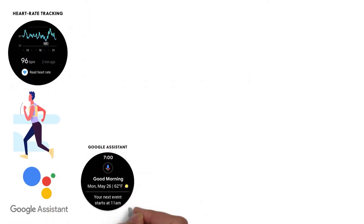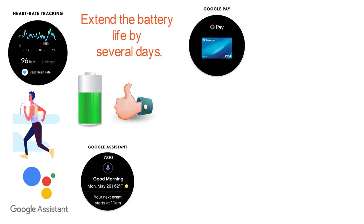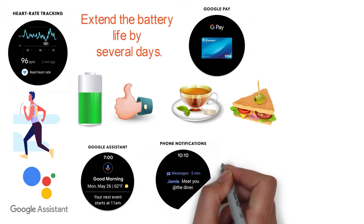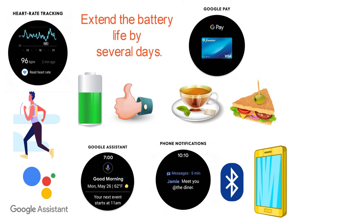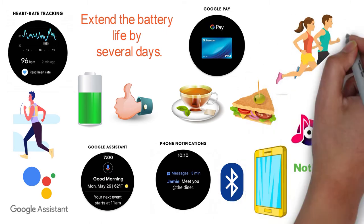You'll hear back responses through the speakers in the watch. The battery life is great, and with different smart modes you can extend the battery life by several days. Google Pay allows you to pay from your watch, making it very convenient when you're picking up your morning coffee or sandwich. Notifications come through the smartwatch via Bluetooth, so messages, emails, and other notifications are displayed on your watch. The watch can play music untethered and has a GPS tracker, which is perfect for runners that don't want to bring their phones with them.